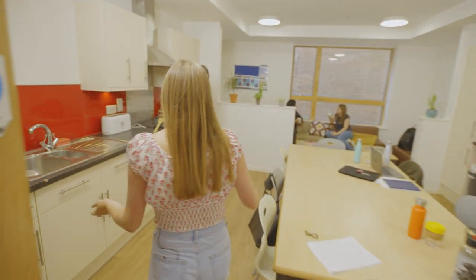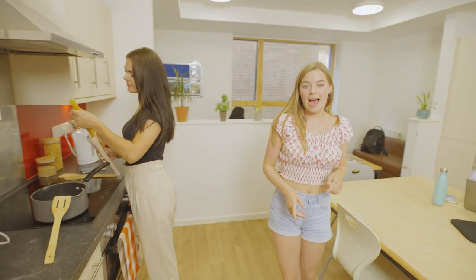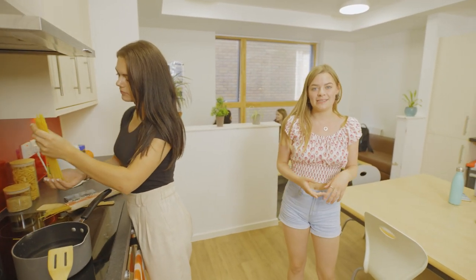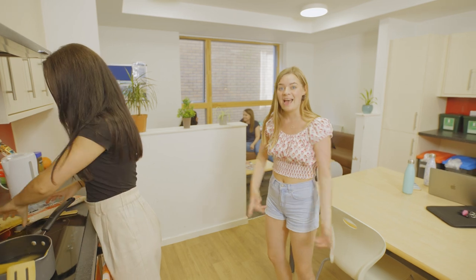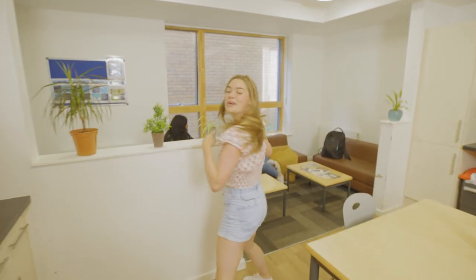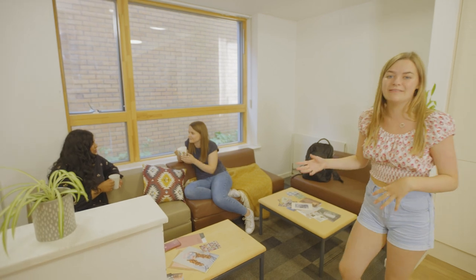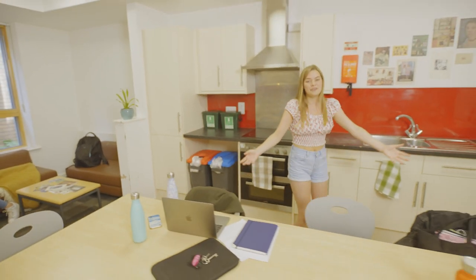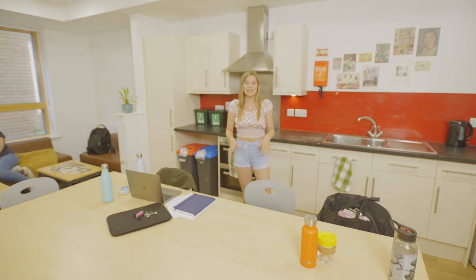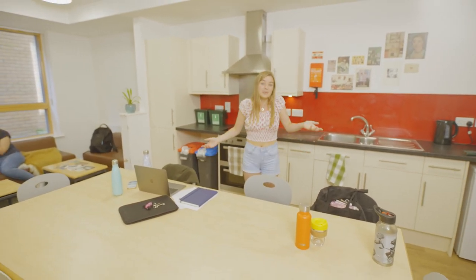This is my flatmate Jazz and she's just making some pasta, and these are my other flatmates. In here we have two hobs, two sinks, and loads of cupboard space where we store all of our kitchen supplies. Over here we have all of our sofas which are really great to hang out on, and when you have people from other flats over it's a really great communal space. Similarly, our table here is massive — you can fit our whole flat around it, and it was really great in the first couple of weeks for us all to sit down for dinner together and get to know one another.